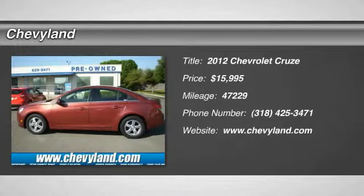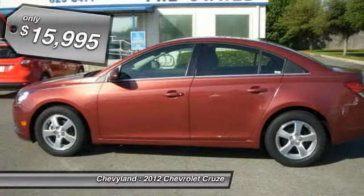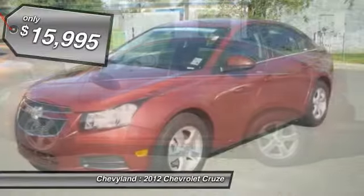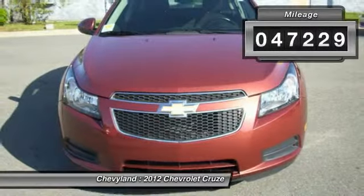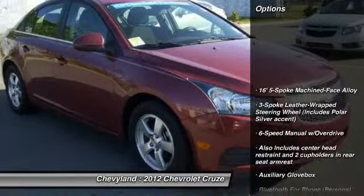The 2012 Chevy Cruze. The Cruze blueprint calls for more than you'd expect and is priced below $20,000. This vehicle has less than 50,000 miles. Here are some of this vehicle's great options.